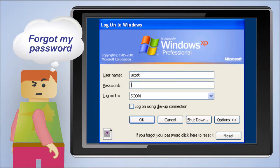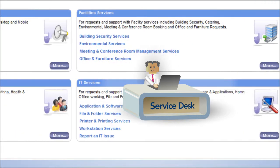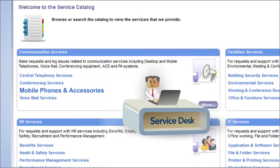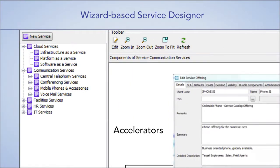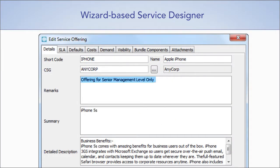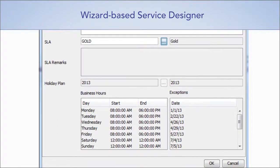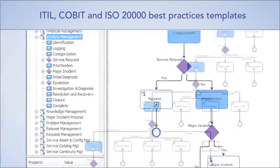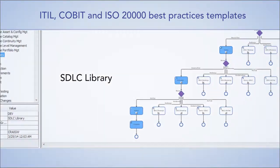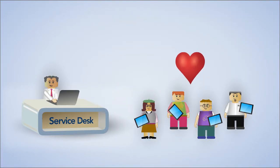Self-service? Password reset is just one in a wide range of services. Building a service catalog this simple is simple. With our wizard-based service designer, it comes with accelerators, process libraries, templates, image libraries, service descriptions for administrative and corporate services, as well as comprehensive IT services. So it's actually quite easy to publish and maintain a super-responsive service catalog your end users will love.